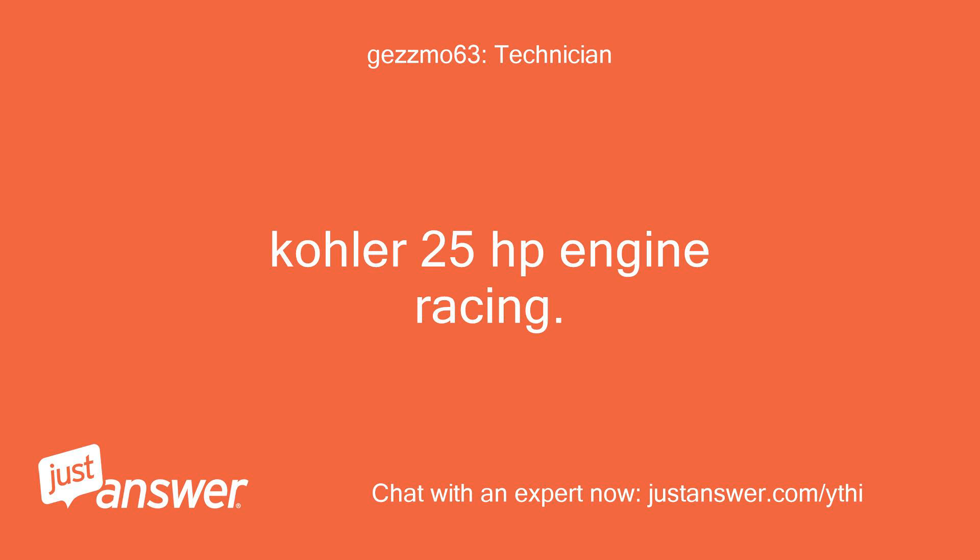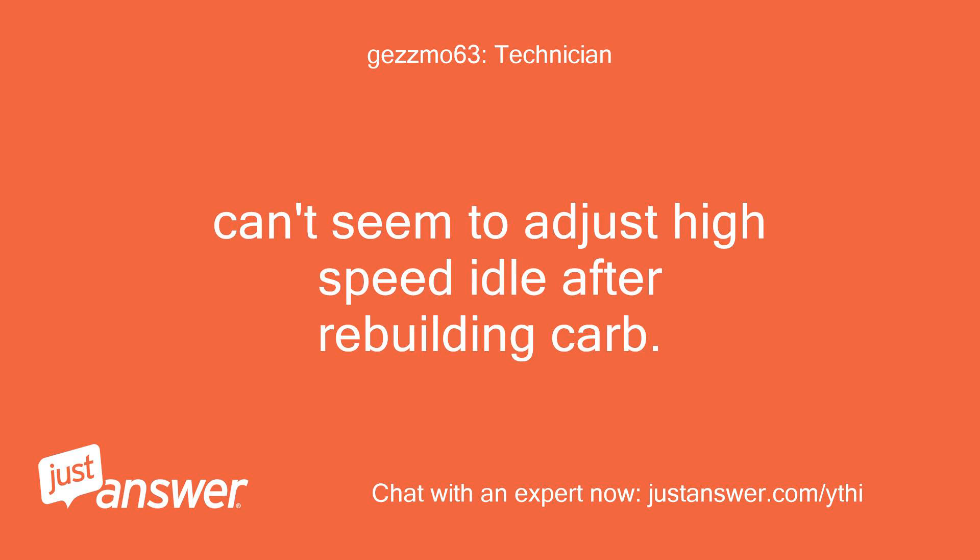Kohler 25 horsepower engine racing. Can't seem to adjust high speed idle after rebuilding carb.